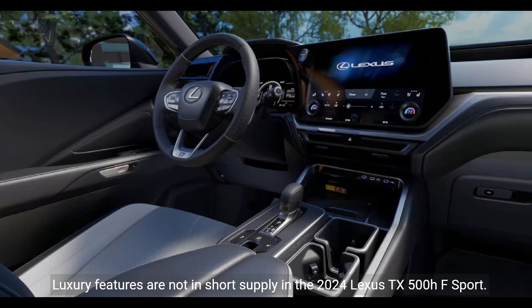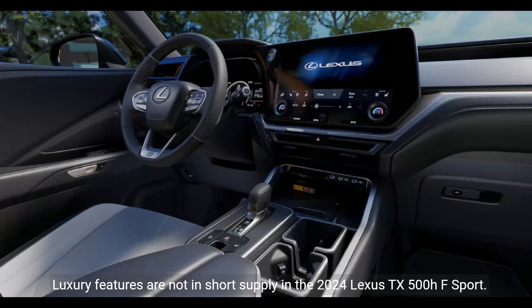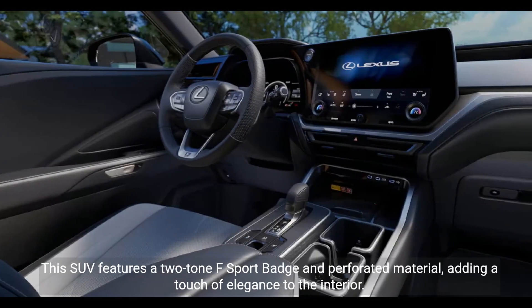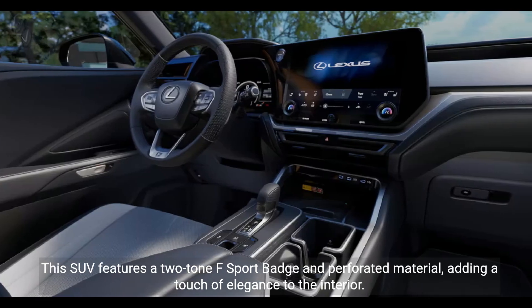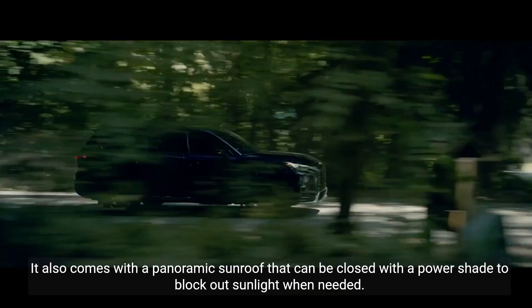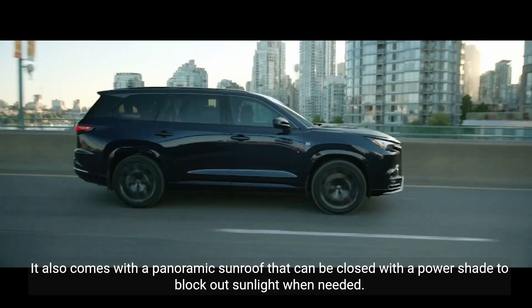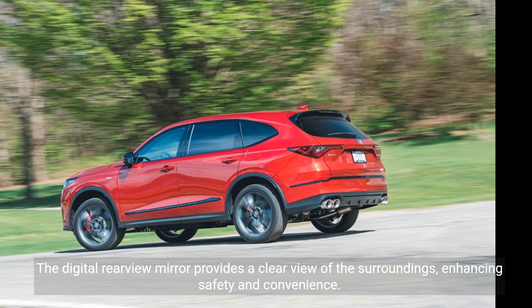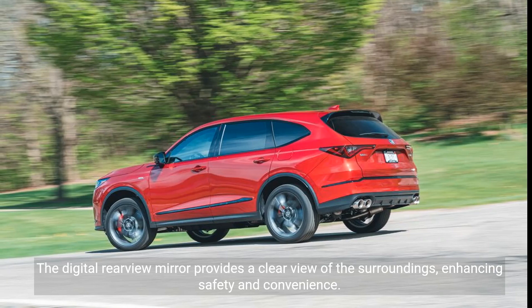Luxury features are not in short supply in the 2024 Lexus TX500HF Sport. This SUV features a two-tone F Sport badge and perforated material, adding a touch of elegance to the interior. It also comes with a panoramic sunroof that can be closed with a power shade to block out sunlight when needed. The digital rearview mirror provides a clear view of the surroundings, enhancing safety and convenience.